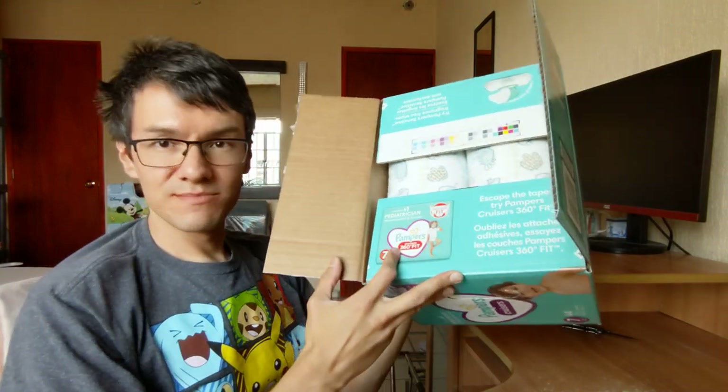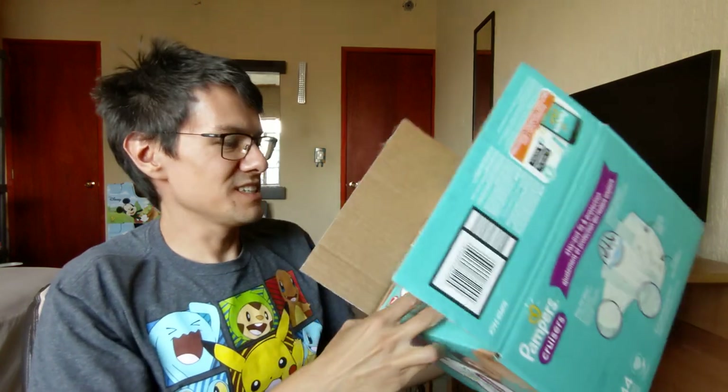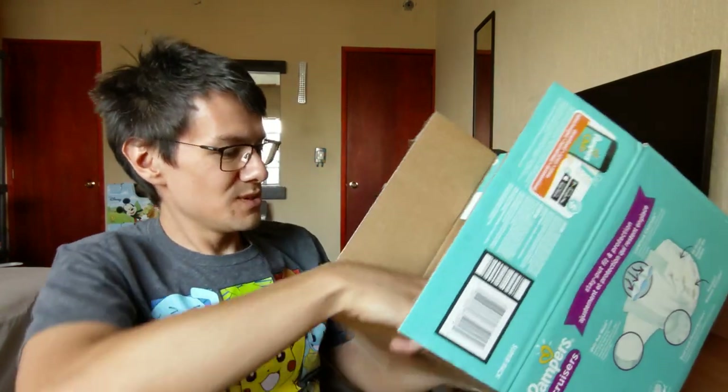Pampers Cruisers 316 — they don't fit me, I bet. The chances of this fitting me are pretty small.